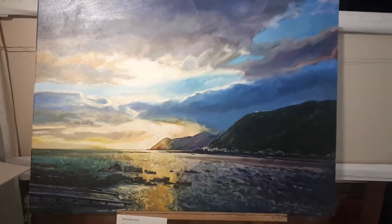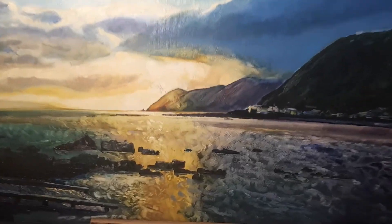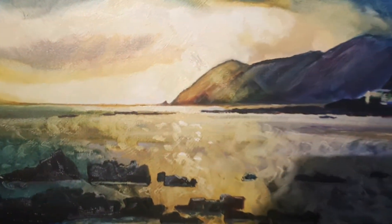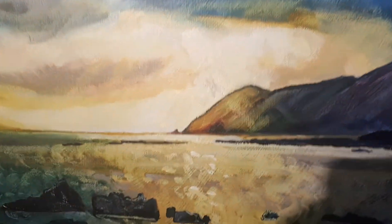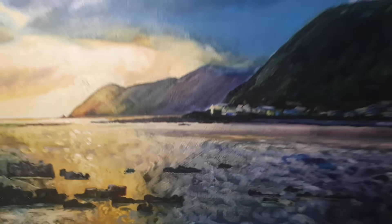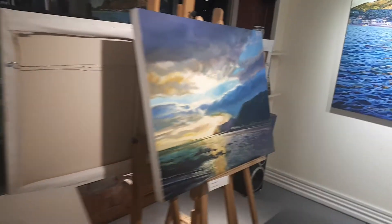I never do sunsets. This is our favorite bay. I painted it on a white oil primer so it gives me a different surface quality. There I am.